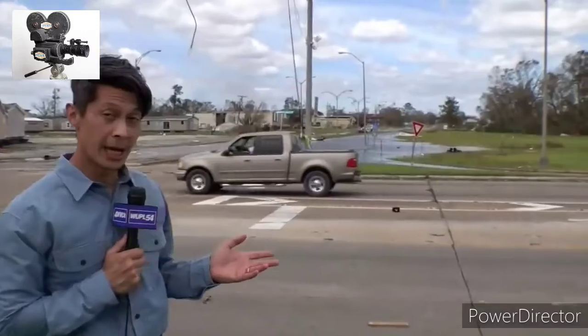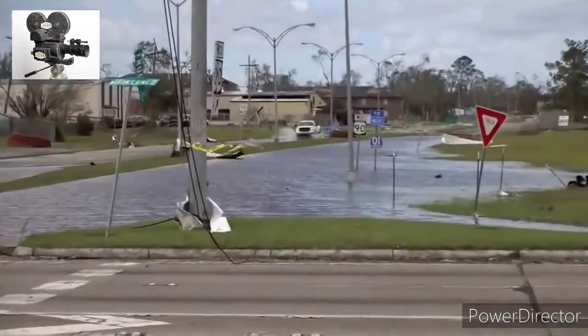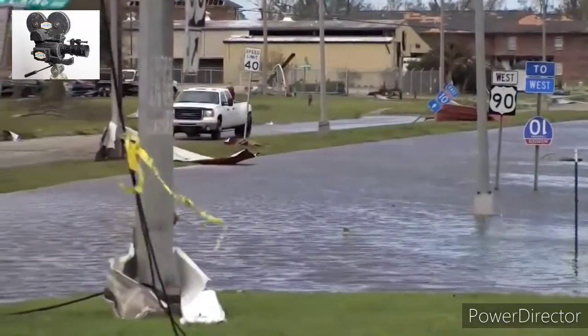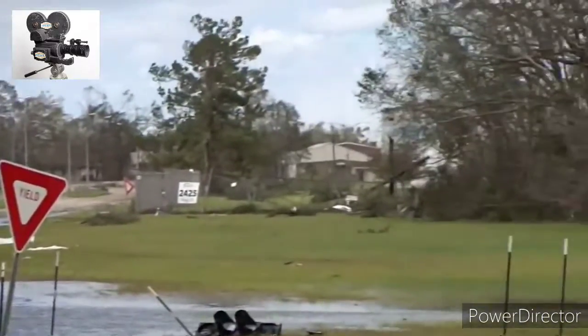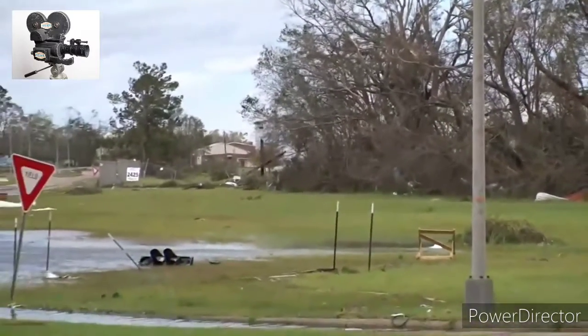Well, Karen, as you indicated at the top of the show, most of the concern initially before the storm made landfall was about storm surge. But we can certainly tell you it's been a wind event. We are currently at the intersection of Martin Luther King Highway and Highway 90. Don't be deceived by that standing water — that is more the exception, not the rule in and around Lake Charles. We saw a massive plume of smoke coming from a chlorine leak from the biolab, which is confirmed by West Lake Charles officials.